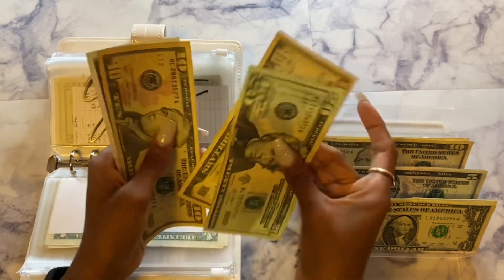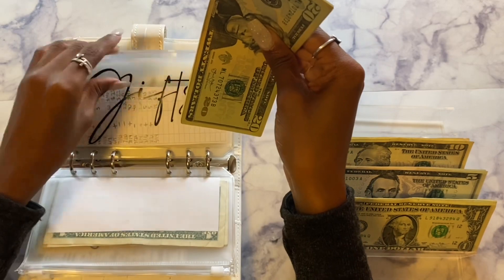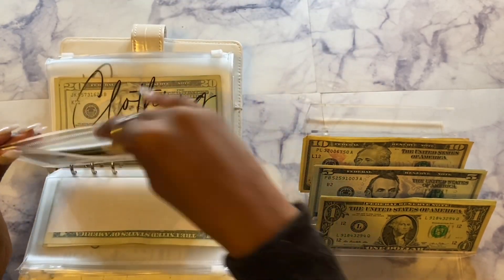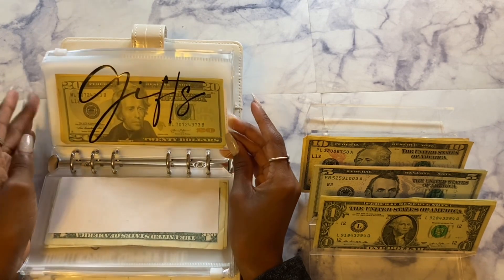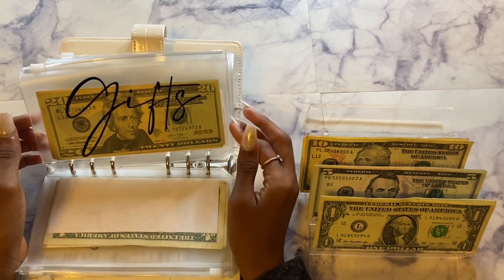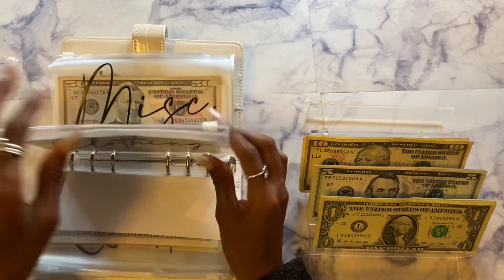Next we have gifts and today gifts will be getting $15. So now gifts has $45 total. That's a good amount — the next birthday I have is in about two weeks, which will be my brother's birthday in October, so I do want to save up for him.